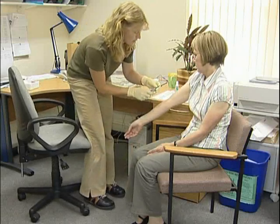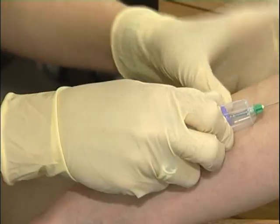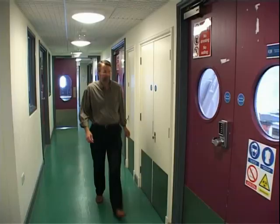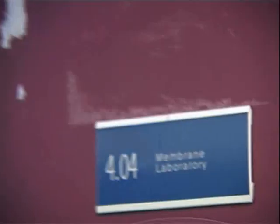But while skin may well keep your insides in, it's not an impenetrable barrier. Medical practitioners have been using the needle and syringe as a means of crossing this barrier for many years. But now researchers at the University of Bath are working on new ways to cross the skin barrier.